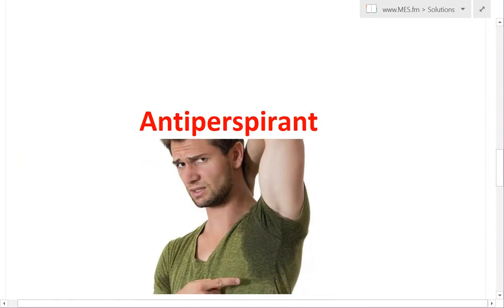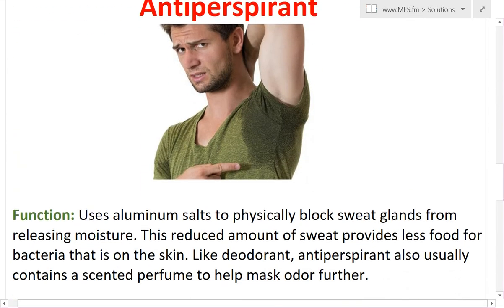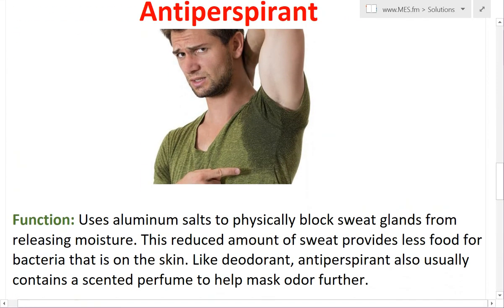But now we get to antiperspirants. The function of them is slightly different. It actually uses aluminum salts to physically block sweat glands from releasing moisture. So it actually reduces the amount of sweat that the bacteria has to break down, which reduces your total amount of sweat and therefore reduces your body odor as well. Like deodorants, they also have scented perfumes that mask odor further.